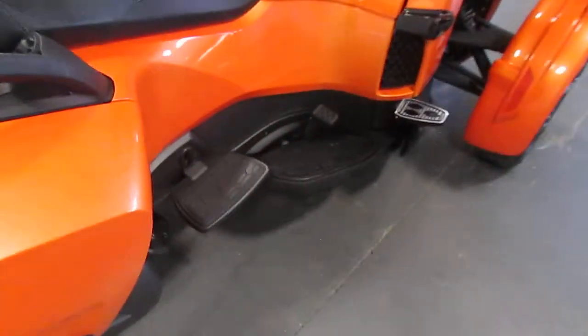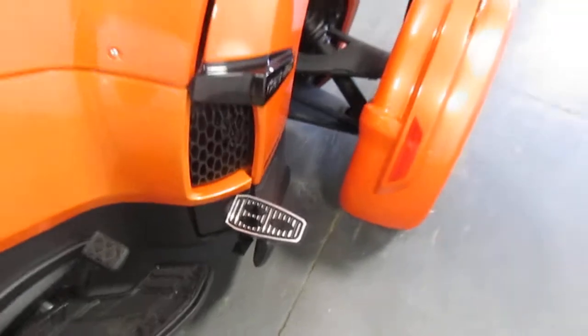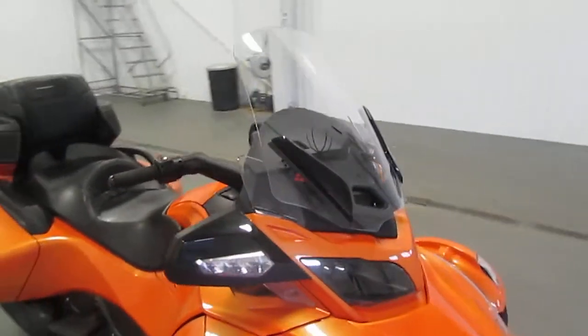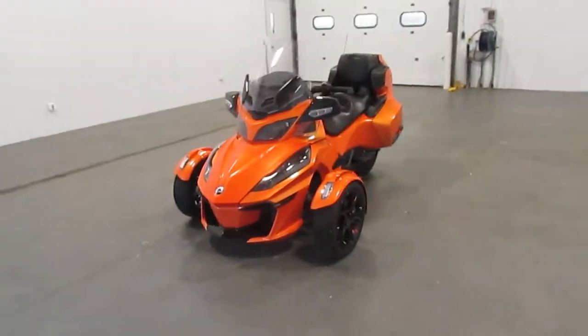You then have the driver and passenger floor bars, the same on each side — there's the brake — and you also have the footrests. This comes with a 6.9-gallon fuel capacity. Thank you for watching, have an amazing day.